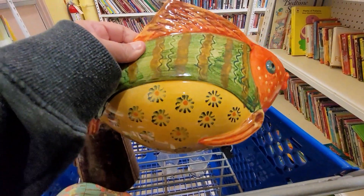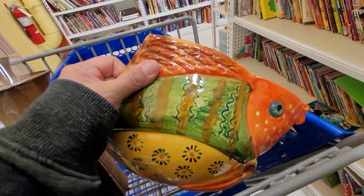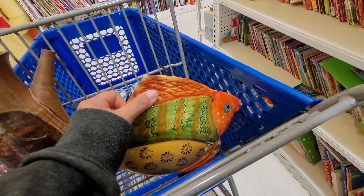I also picked up this fish wall pocket planter. It's more contemporary so I put it in the cart and had it in there for a while, but ended up putting it back because I decided against it.